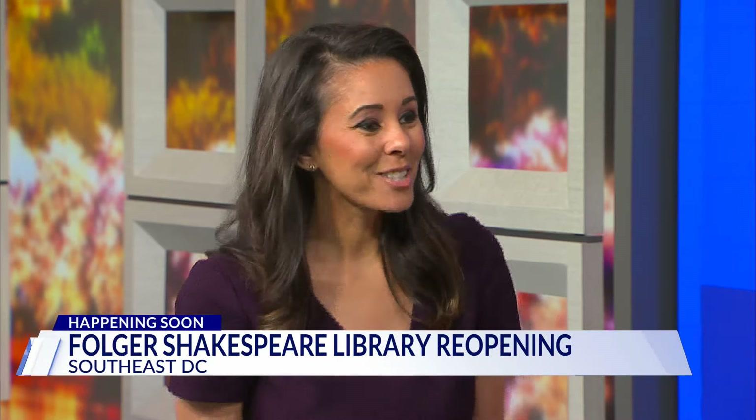After a four-year renovation, the Folger Shakespeare Library is reopening this Friday. Dr. Peggy O'Brien is here now to tell us all about it, so thank you so much for being here today.